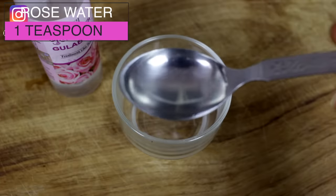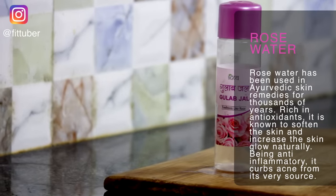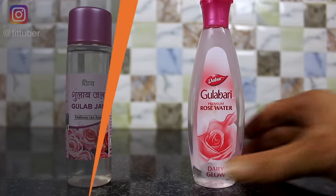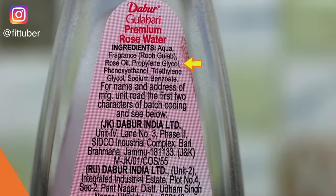The next ingredient you will need is one teaspoon of pure Gulab Jal. Rose water has been used in Ayurvedic skin remedies for thousands of years. Rich in antioxidants, it is known to soften the skin and increase skin glow naturally. Being anti-inflammatory, it curbs acne from its very source. I have already discussed in one of my previous videos why Patanjali Gulab Jal is pure while Dabur Gulabari has many harsh chemicals in it.